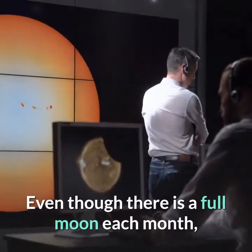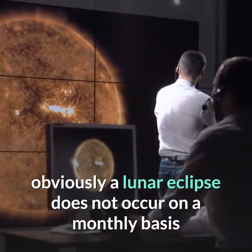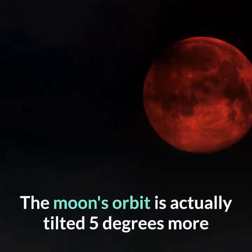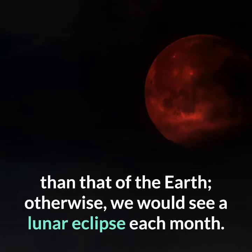Even though there is a full moon each month, a lunar eclipse does not occur on a monthly basis because the sun isn't exactly in line with the Earth and the moon. The moon's orbit is actually tilted 5 degrees more than that of the Earth; otherwise, we would see a lunar eclipse each month.